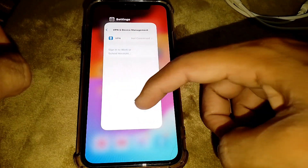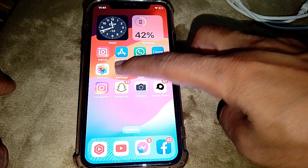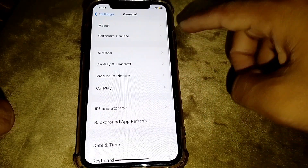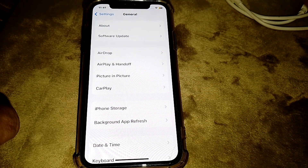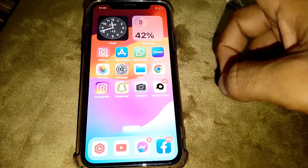If it's still not working, close this page. Open Settings again, scroll down and tap on General, and make sure that your device is up to date. Once done, close the page and check if it's working.